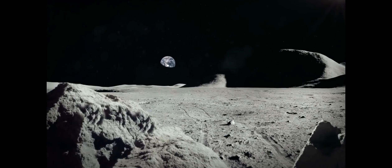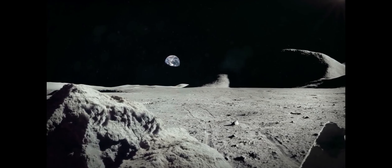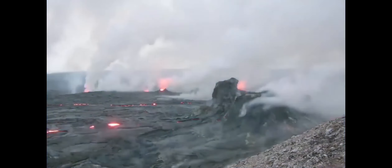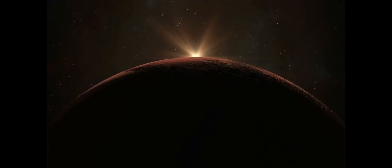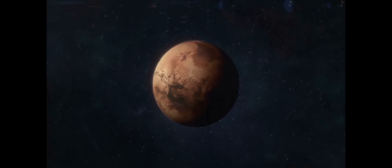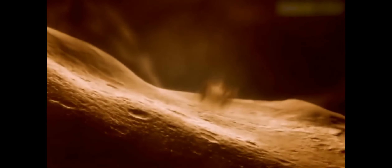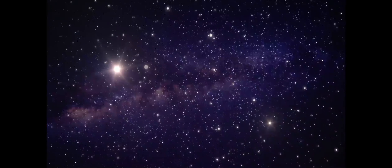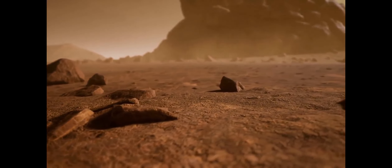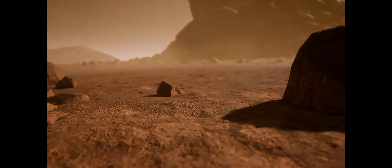Studying these minerals in greater detail can reveal how much water has historically been present on Mars. For example, here on Earth, clays are formed when water and another mineral interact, resulting in a different mineral. Vermiculites, smectites, and chlorites form when water interacts with iron and/or magnesium. Al-smectites and kaolin are formed from water interactions with aluminium.